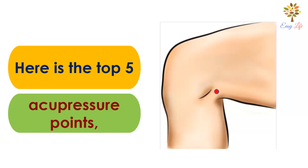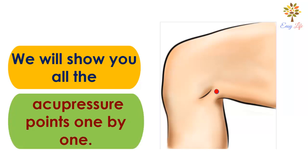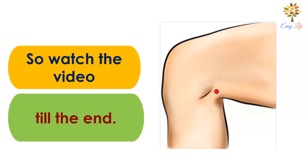Here are the top 5 acupressure points to treat your knee pain fast and easily. We will show you all the acupressure points one by one and will tell you how to exactly stimulate these points at the end of this video. So watch the video till the end.